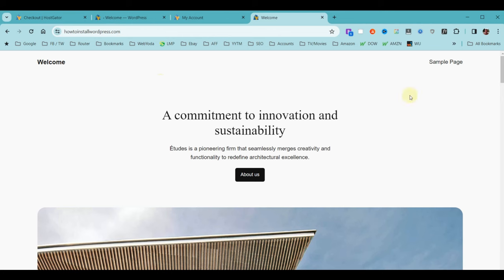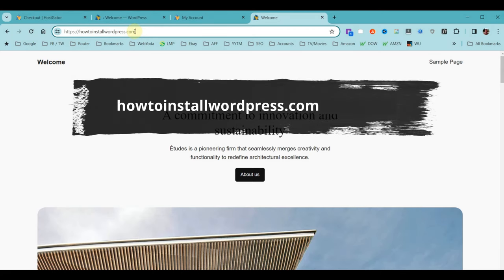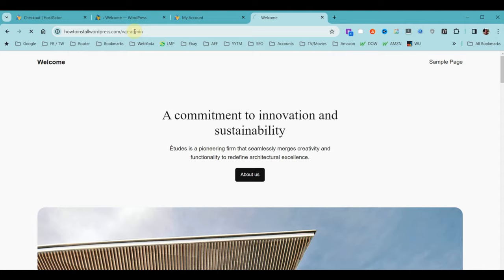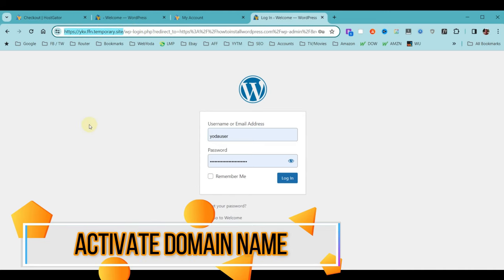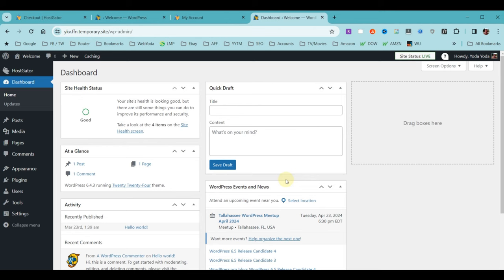Once the domain is active, we're ready to log into our WordPress admin. On the address/location bar, go to your website address — in my case howtoinstallwordpress.com — then type a forward slash followed by wp-admin and hit Enter. That takes us to the login page for our new website. You'll notice the URL still shows the temporary domain name — that's one of the last things we're going to fix before we start building.